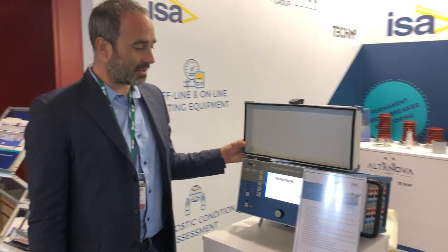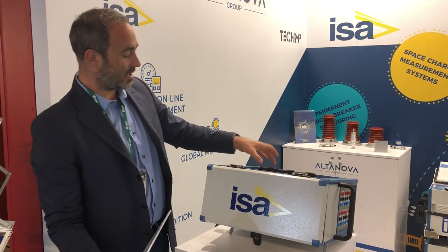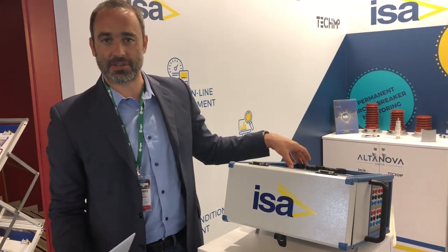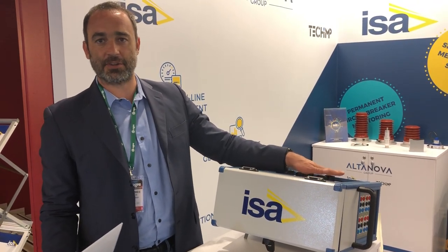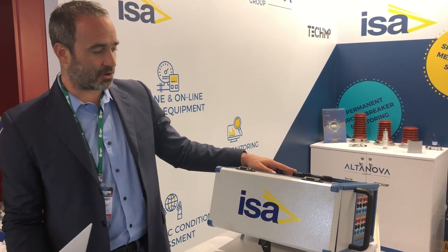From ESA we have the CBA 3000, which is a circuit breaker analyzer with a special ability to do three-phase micro-ohmmeter measurements. In that case, with one connection, if your circuit breaker is grounded on both sides, you can measure the time and the resistance of your circuit breaker's main contacts.